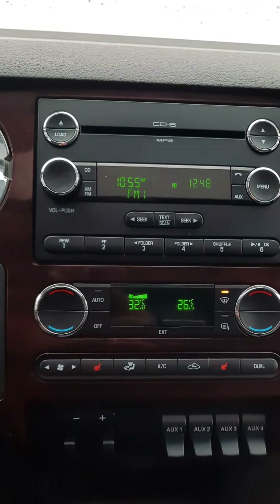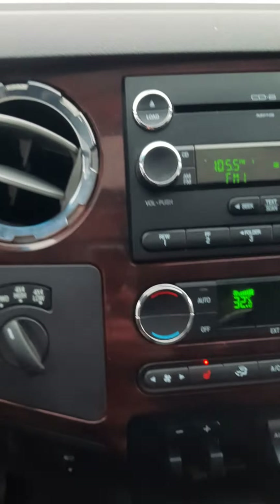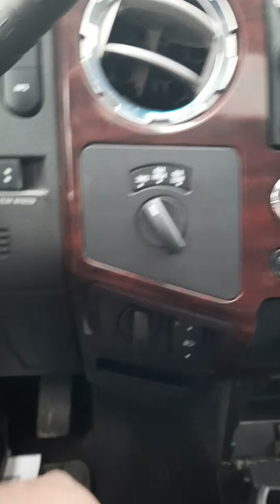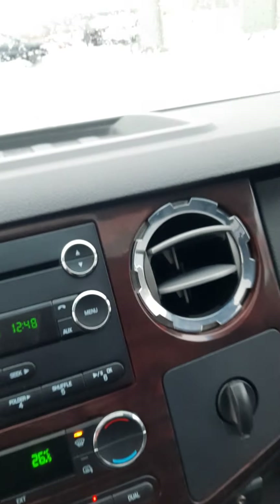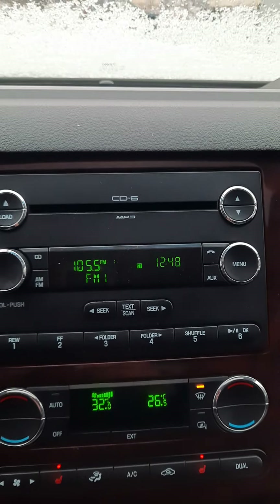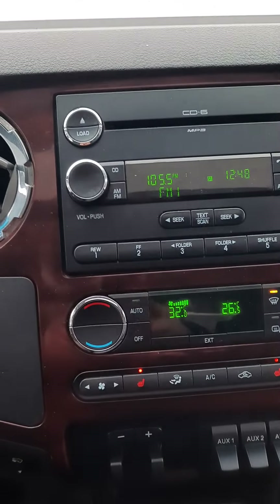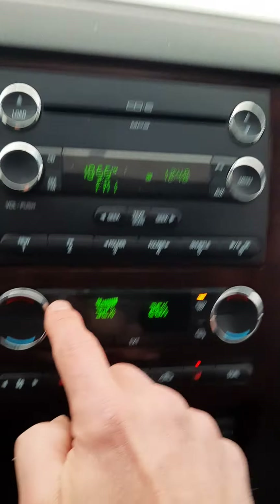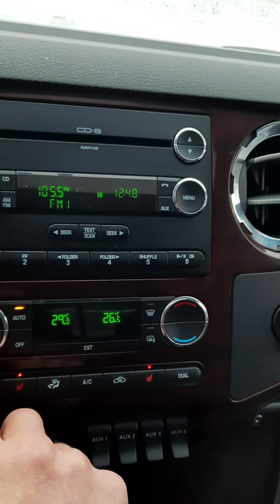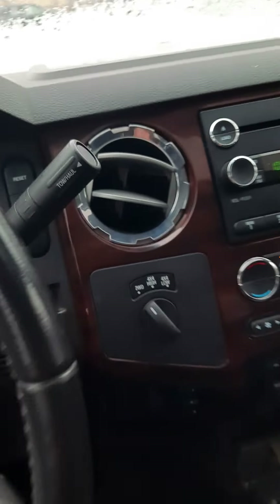You've got heated seats, four-wheel drive, obviously adjustable pedals, a six-CD changer, automatic climate control, dual zone.